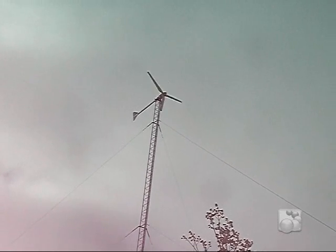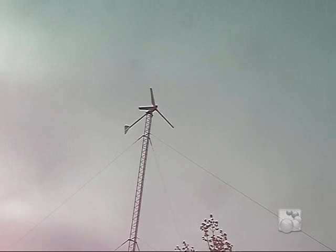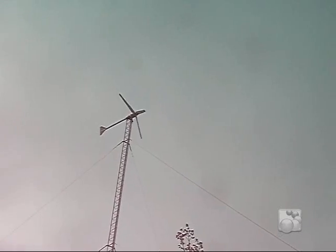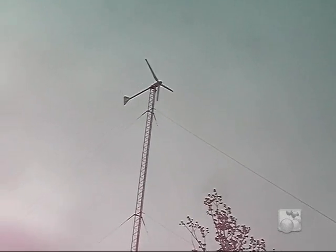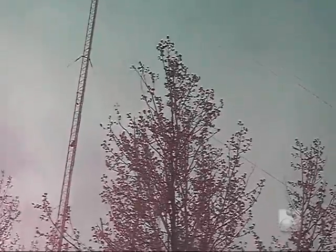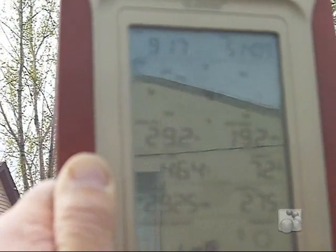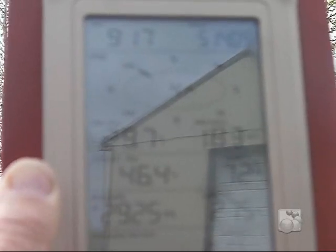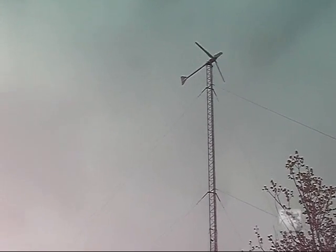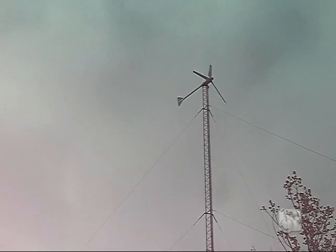Here's a wind generator — it's a Winmax 2 kilowatt unit. Today we have winds about 18 to 20 miles an hour. The wind speed is reading 19.2 on one side, 18.3 on the other — it varies. The unit is putting out today anywhere from half a kilowatt all the way up to 1.8 kilowatts.